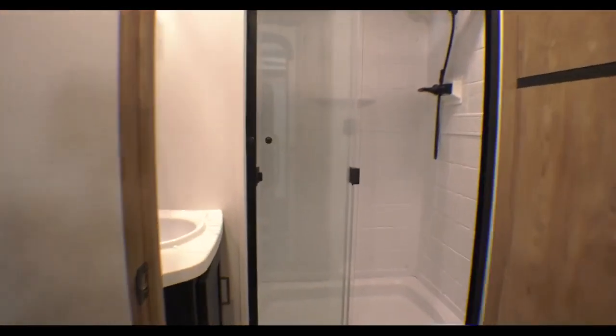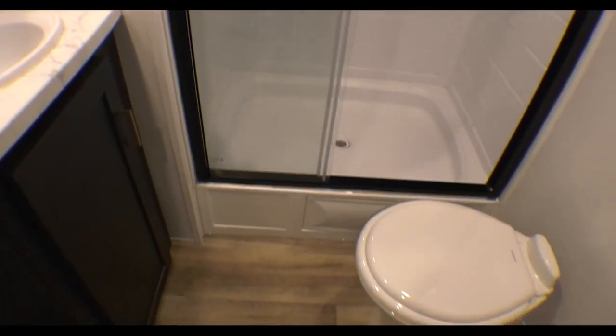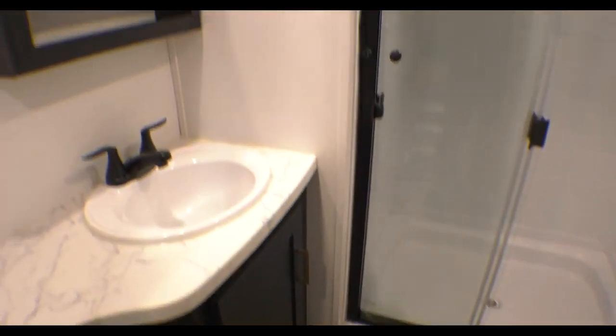Let's take a look in the restroom. We've got a full-size shower — or I like to call it a real shower — so you can stand up easily in there. A tall person has lots of room to do their business. Just a nice-sized bathroom, but not taking up too much space.